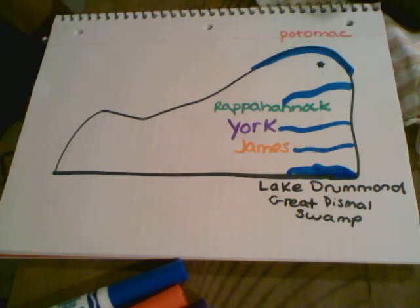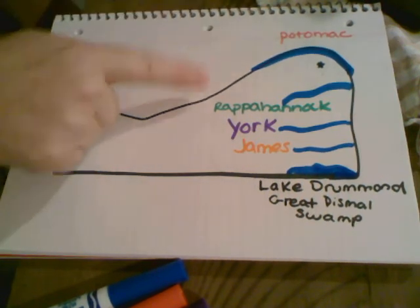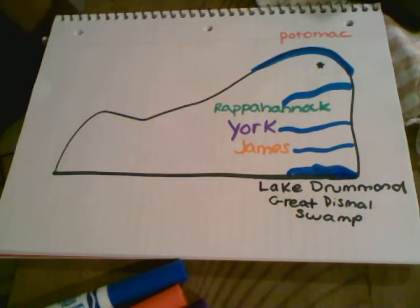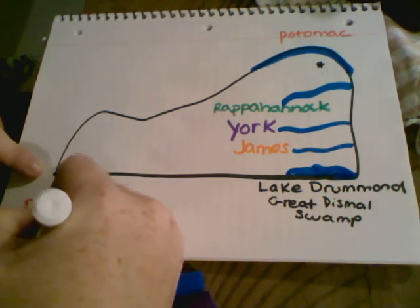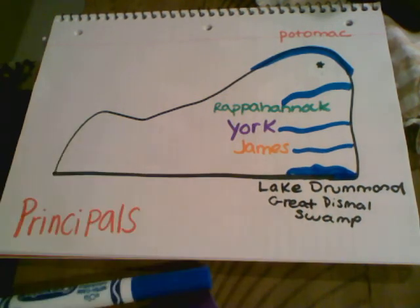Now for our sentence, we're going to do exactly what we did yesterday and we're going to create what's called a mnemonic device to remember the rivers: the Potomac, the Rappahannock, the York, and the James. We're going to take the first letter of each one and write our sentence. So the first word is 'Principles.'